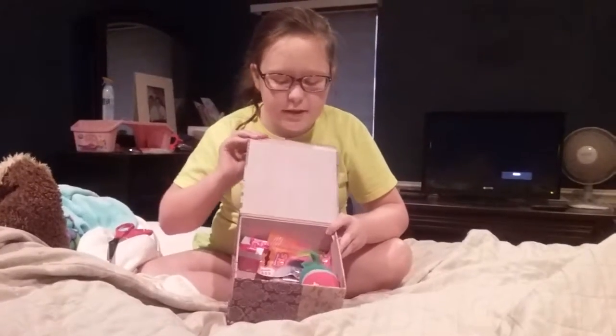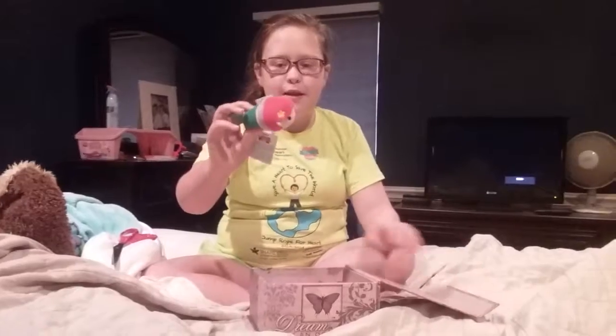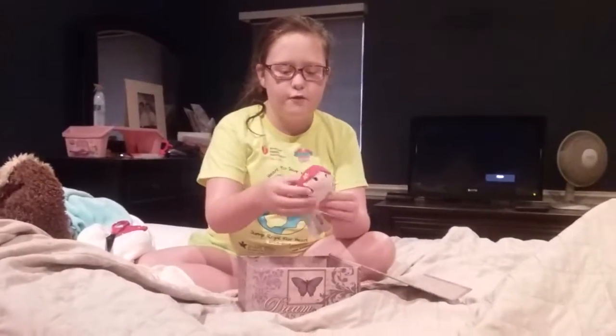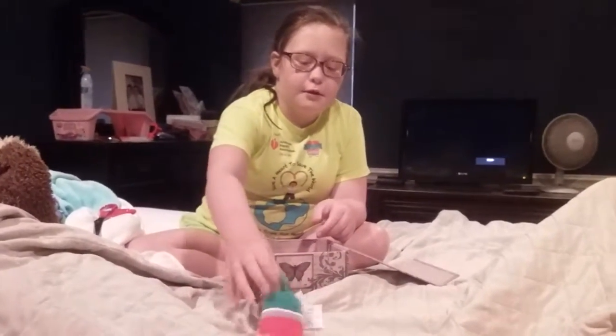Oh guys, look, there's a bunch of blind bag goodies in there. Oh look, Tsum Tsum! It's an Ariel Tsum Tsum from the Disney movie The Little Mermaid. I'm going to put it right there. Look at her little fin.